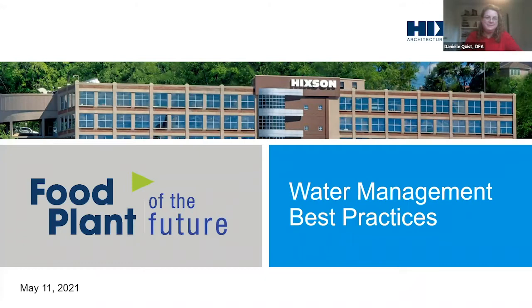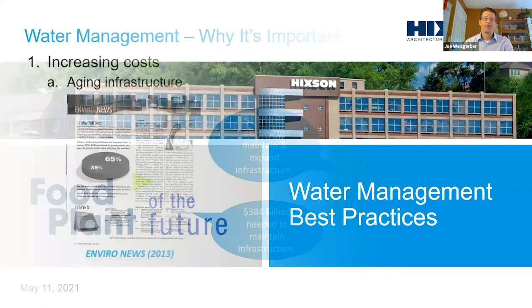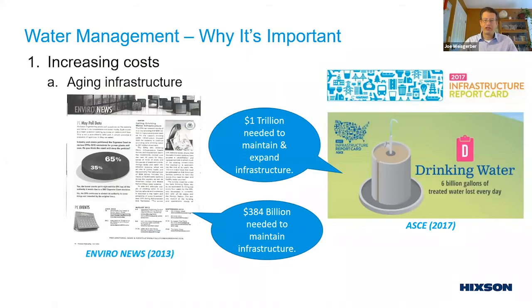Thank you, Danielle, for that wonderful introduction. We'll talk about water management best practices today. Let's get started with the why — why is it important? Why should you care about it? I think you all know it is important, but that deeper understanding is what we're after today.